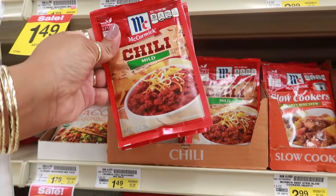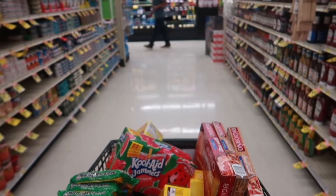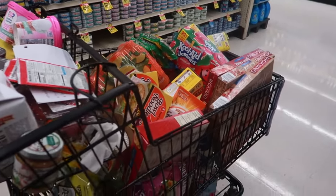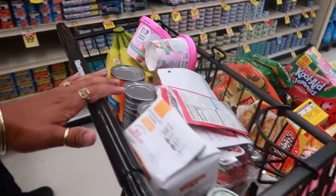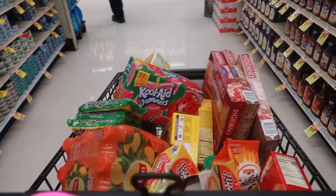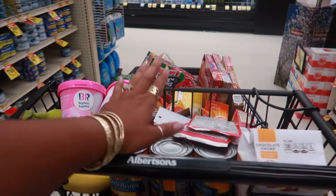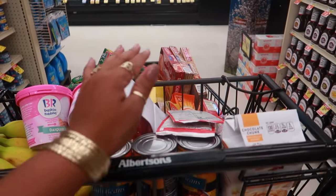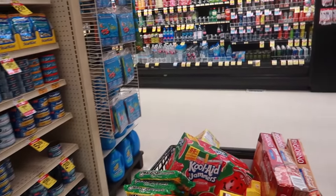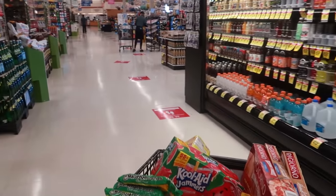And that is it, you guys! I'm going to get out of here. I have a bunch of stuff — look at this cart. I figured this would be a lot easier to just do it like this instead of going home and putting everything on the shelf. So I brought you guys with me. My list is fulfilled right here, and that's it. I hope you guys enjoyed this walkthrough and I'll talk to you all real soon in my next video. Okay, bye!